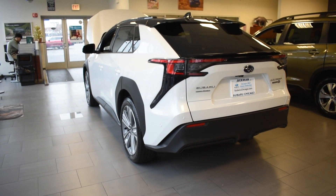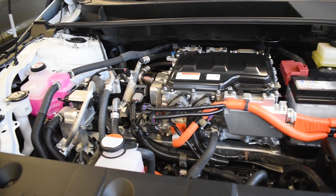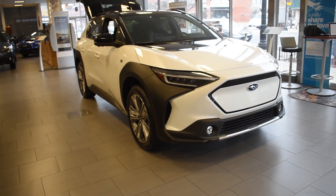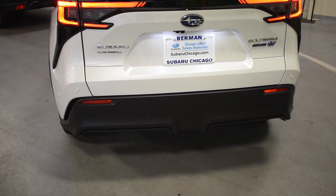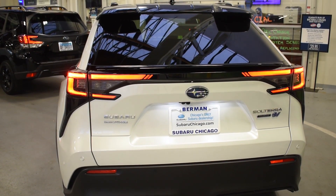The 2023 Subaru Solterra, which was named by combining the Latin words for sun and earth, is built on the eSubaru Global Platform, a new all-electric vehicle architecture. The Solterra EV brings the Subaru brand's trusted reliability, state-of-the-art safety technology, and legendary all-wheel drive engineering to an environmentally responsible all-electric SUV.